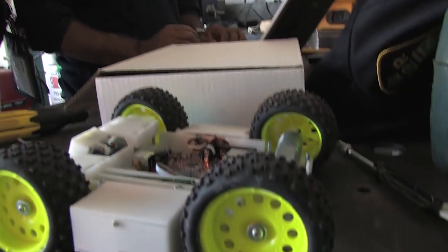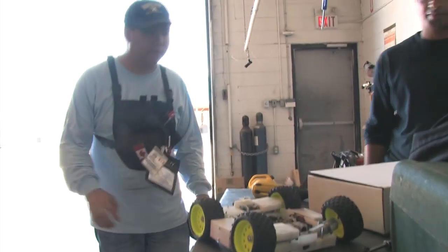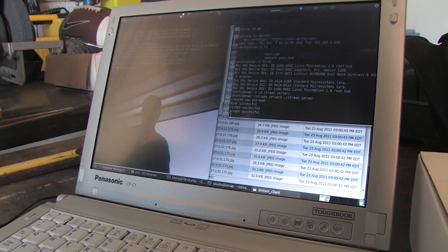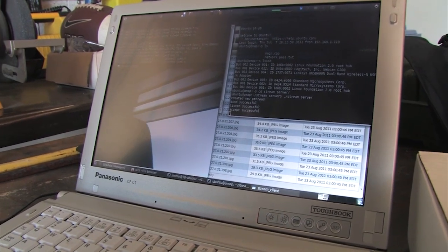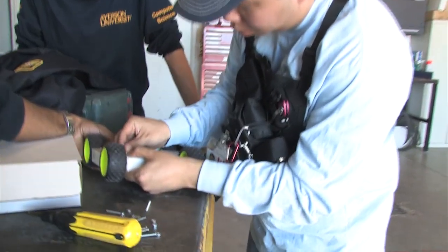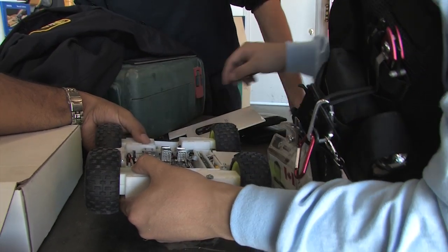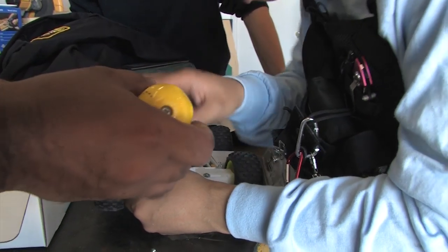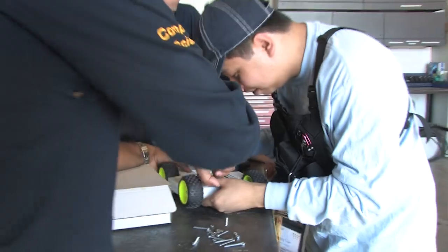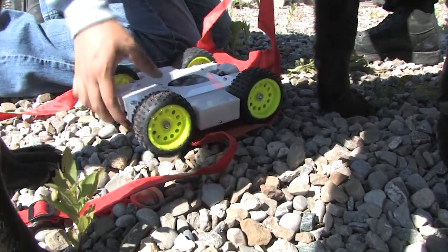Dogs are the best mobility system on a rubble pile, bar none. We put cameras on the robot, and we also have a camera system called CAT — canine augmentation technology — that goes on the dog. The dog leaves the scene, so we want something that will stay behind. Robots have a good linger time; they can stay with the victim, continue to monitor what's happening at the site, and a line of communication can be established through the robot.